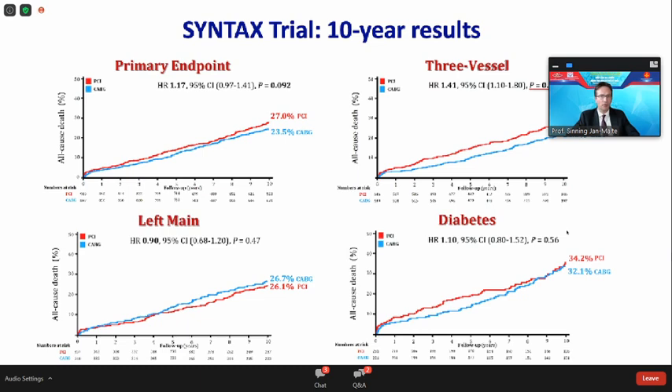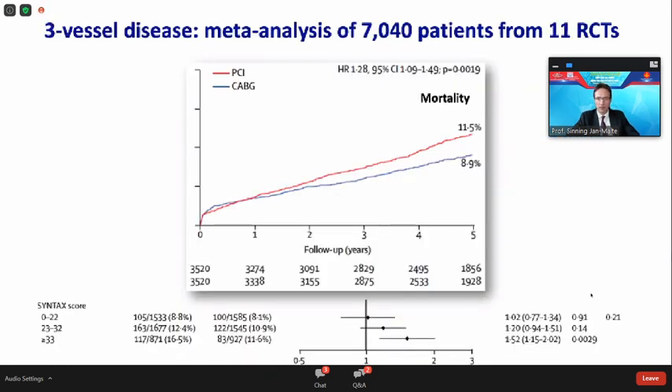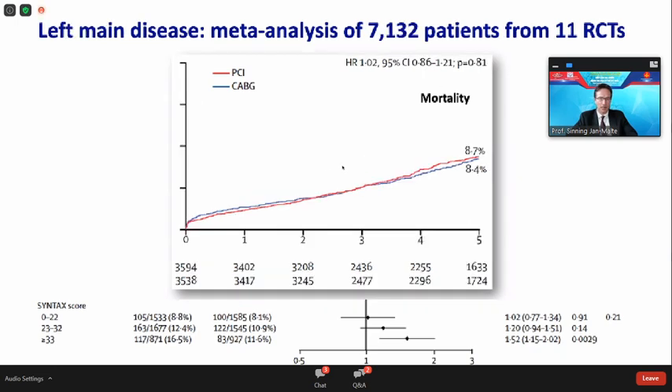If one study is not enough, you can perform a meta-analysis. This has been published by colleagues from the Netherlands in The Lancet three years ago. Summing up more than 7,000 patients from 11 RCTs, you can see that for 3-vessel disease there is a significant difference — patients with PCI had higher mortality compared to CABG, as shown in the Syntax trial. For left main disease, there is no mortality difference at all.